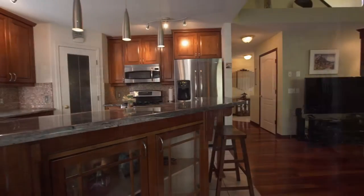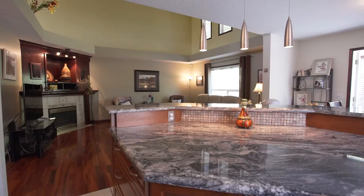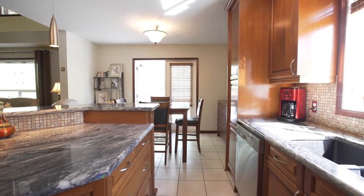Step inside to find a spacious, inviting layout perfect for hosting friends and family. The kitchen boasts custom cherry wood, elegant granite countertops, and a sizable island which offers lots of counter space, drawers, and cabinets.